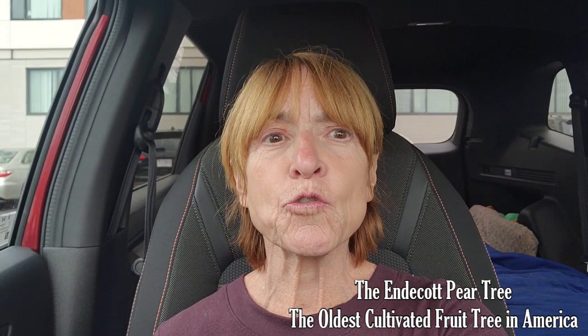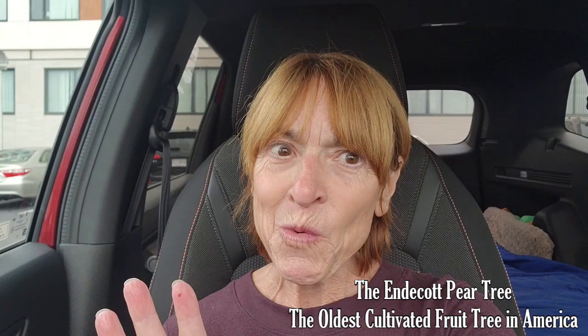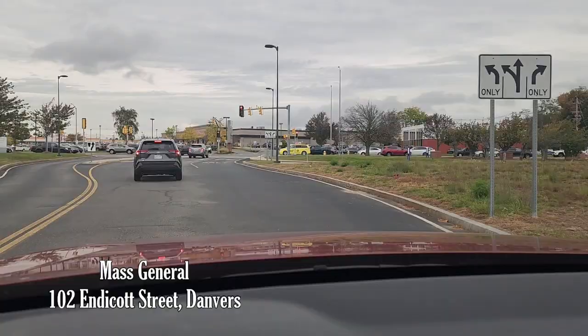Hi friends, it's me Beth. Something a little different today — I'm actually in my car because I happen to be at Mass General Hospital in Danvers. I thought, let me show you a little hidden secret very close by. If you say you have been here, then you are a history nerd like me, because this place is not easy to find. I'm going to show you what it's believed to be the oldest cultivated tree ever brought to America — the Endicott pear tree.